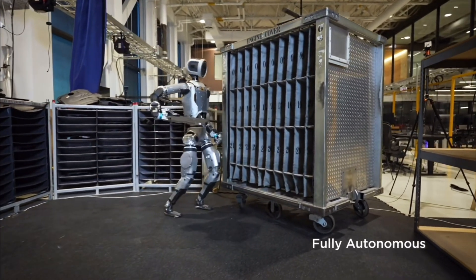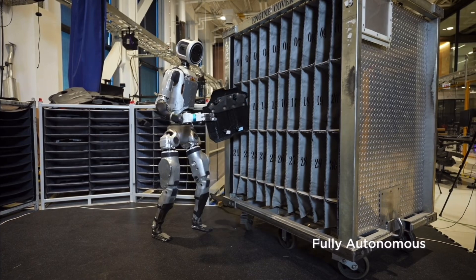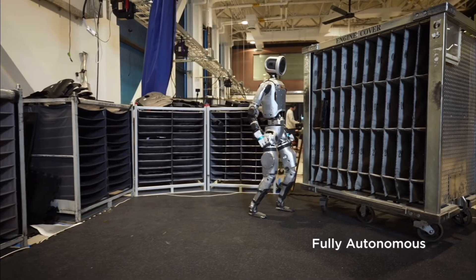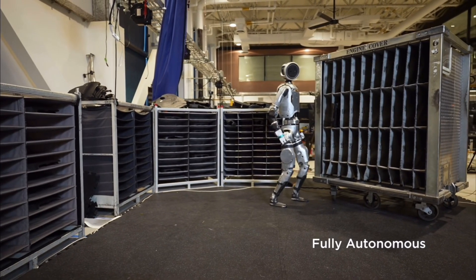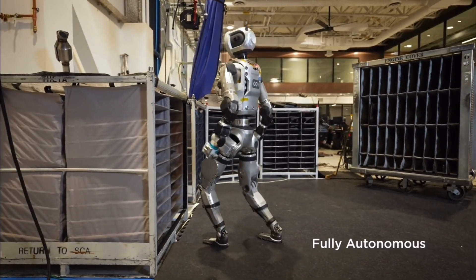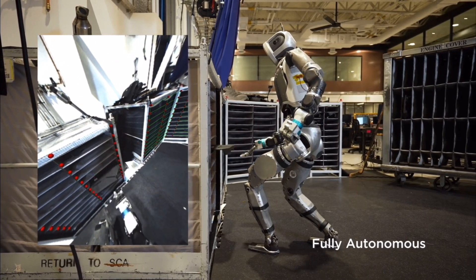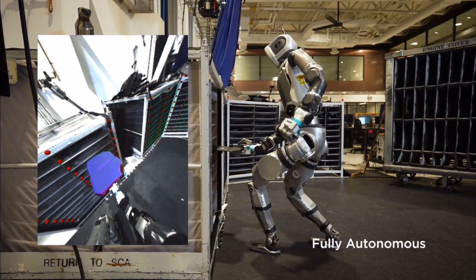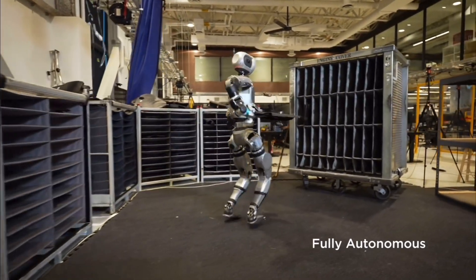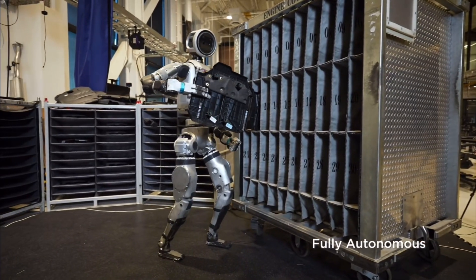Watch as Atlas autonomously moves engine covers between supplier containers and a mobile sequencing dolly. The robot receives a list of bin locations and uses an advanced machine learning vision model to detect and localize both fixtures and individual bins. Atlas employs a specialized grasping policy while continuously estimating the state of the objects it handles, ensuring every movement is precise and deliberate. There are no pre-programmed or tele-operated actions — every motion is generated online in real time.